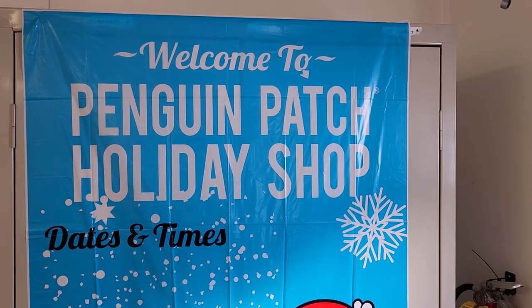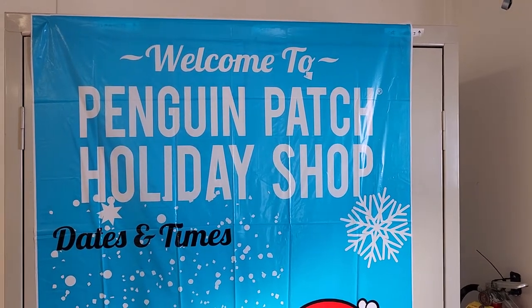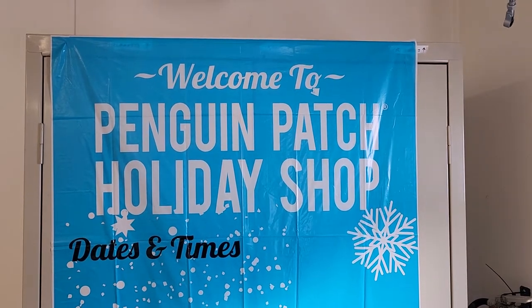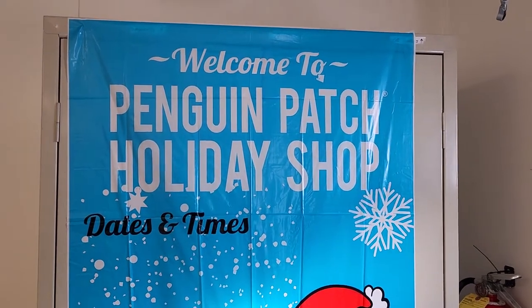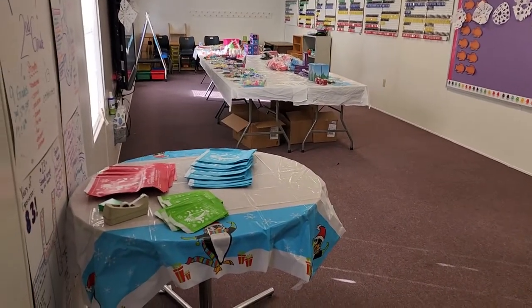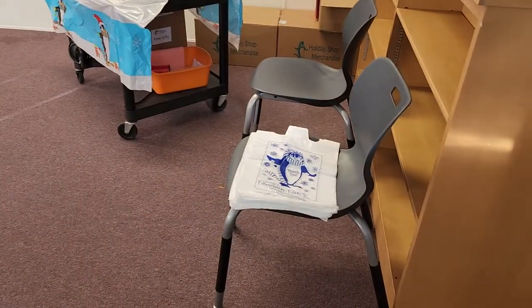Hi volunteers, this is Caitlin, the PTO president at Barksdale. I wanted to make a quick video since I'll be busy working during the holiday shop, to show you around the shop and what you'll be doing. Our shop is in the PLC trailer — that's the trailer that Dr. Murphy uses for her meetings. When the kids come in, they'll come into this first area.